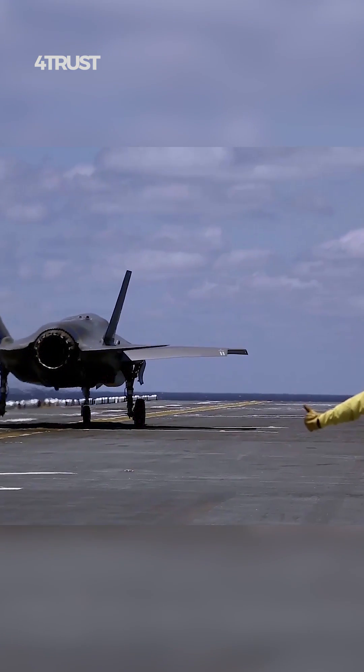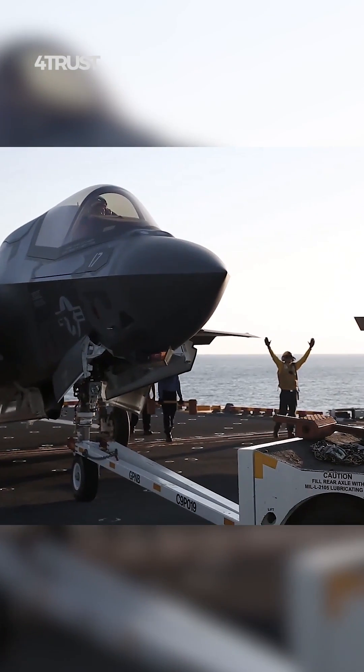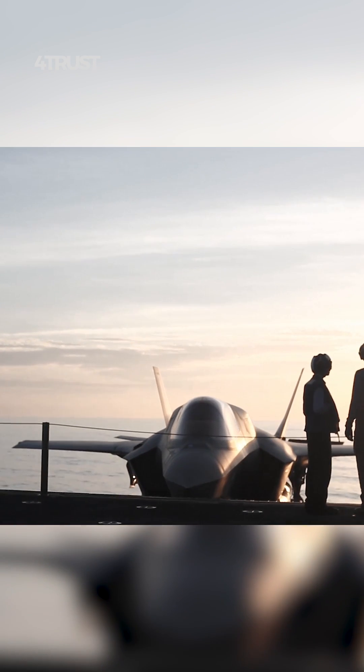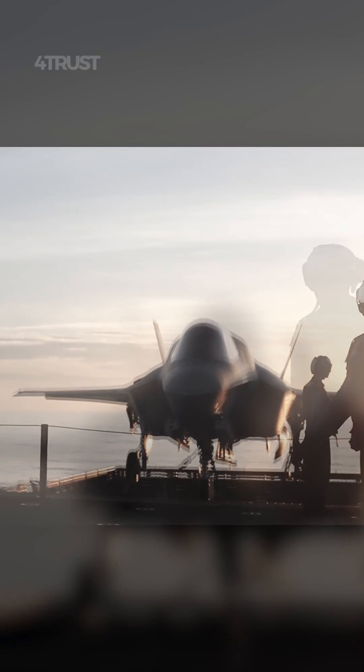The F-35 was intended for export to U.S. allies and partner nations. Not all countries have the same requirements for high-speed interceptors, but many are interested in versatile multi-role aircraft that can fulfill a range of mission needs.